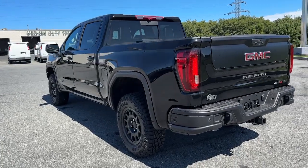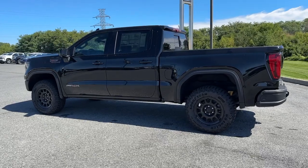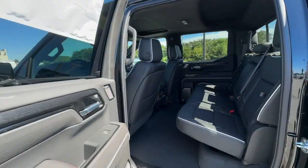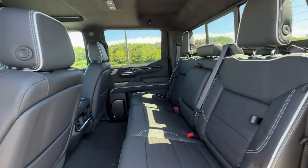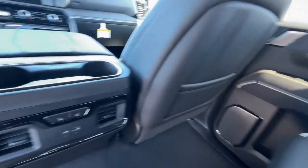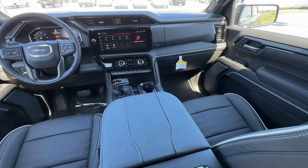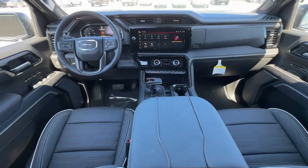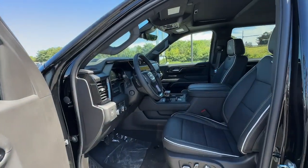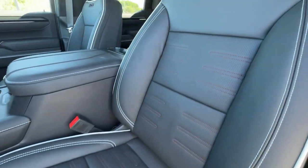Stop dreaming and start living. This handsome Sierra won't last long. Our team will give you an outstanding test drive experience. Stop in today. I will see you soon.